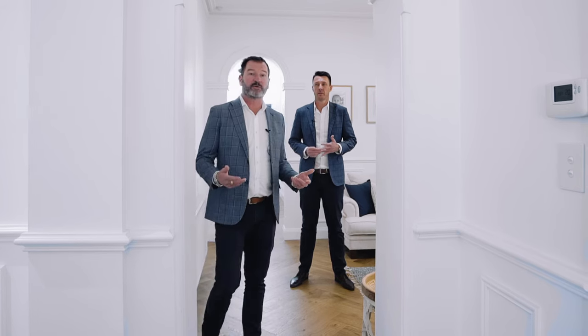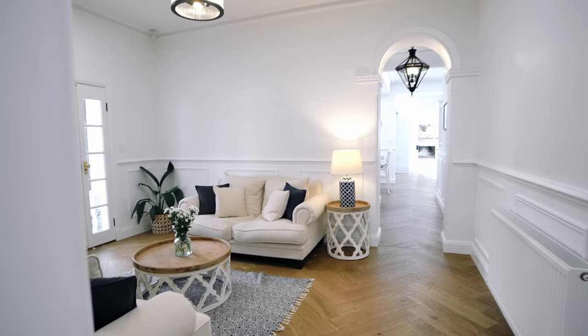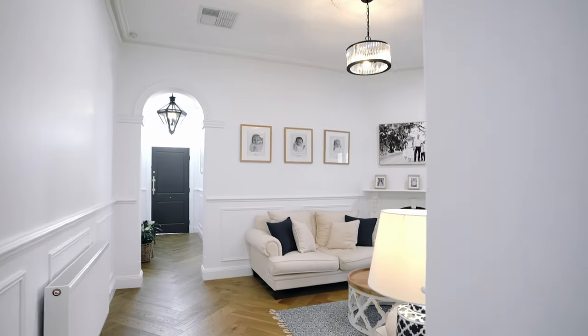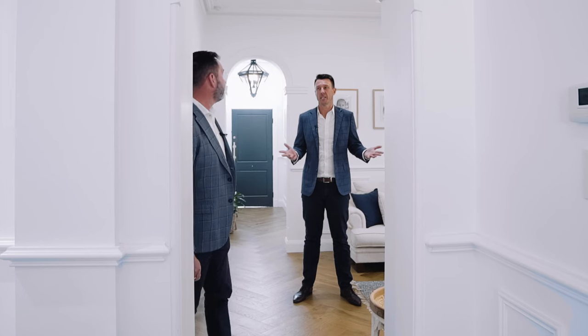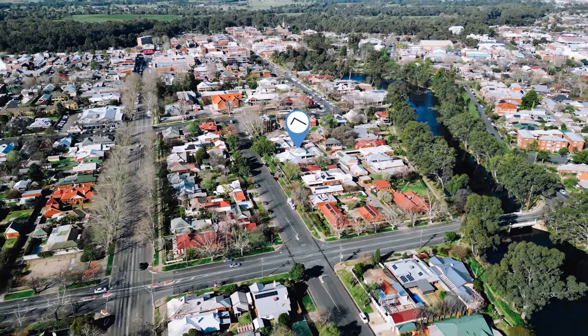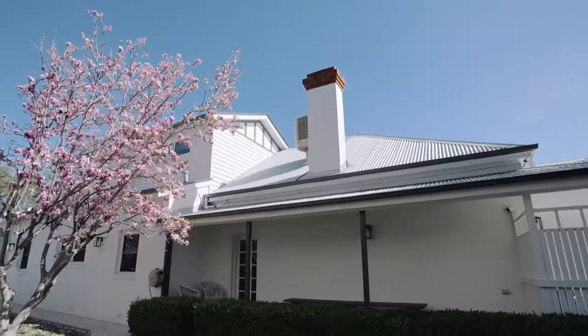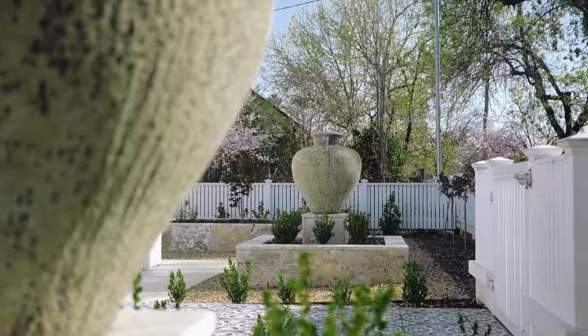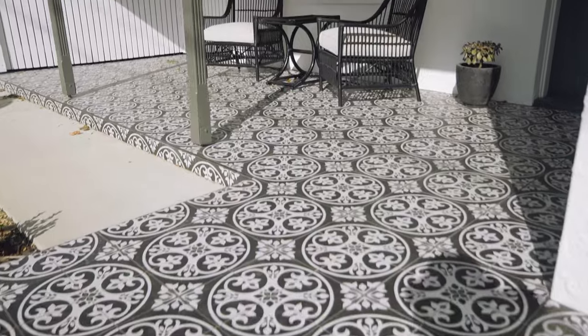One of the first things that Sean and I have certainly noticed when you walk through this place is that the detail and the featuring of this property is really quite outstanding. There's so much you're going to see inside, but to be positioned on a block that's nearly a thousand square metres in Freer Street, this close to Central Wagga — I don't think we're seeing something that offers as much as what this property does in Central Wagga.